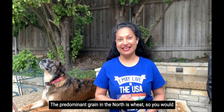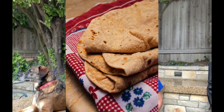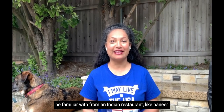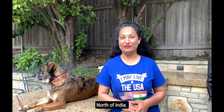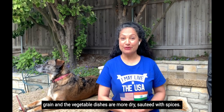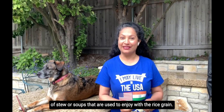The predominant grain in the North is wheat. You would find a lot of flatbread called roti or chapati made from wheat flour. You may see millets used there, along with beans and lentils. This is also where you find foods familiar from Indian restaurants like paneer tikka, palak paneer, or chicken masala. In South Indian cuisine, rice is the predominant grain and the vegetable dishes are more dry, sautéed with spices. Beans and lentils are more in the form of stews or soups enjoyed with rice.